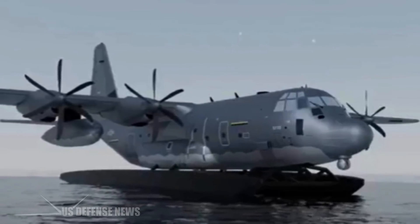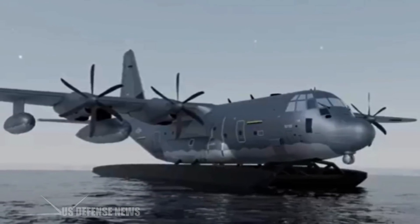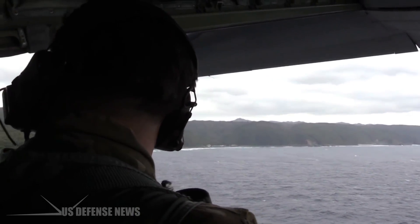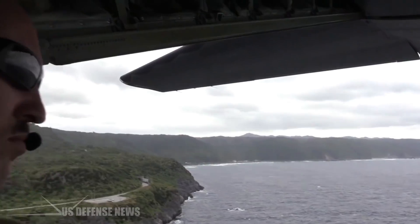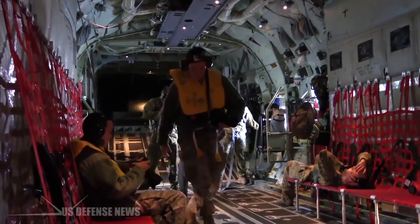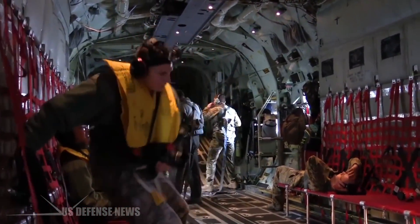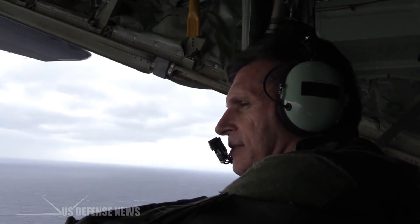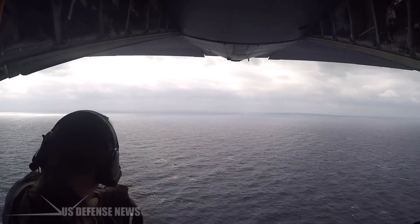MC-130J Amphibious Capability, or MAC, allows the Air Force to increase placement and access for infiltration, exfiltration, and personnel recovery, as well as providing enhanced logistical capabilities, said Lt. Col. Josh Trantham, AFSOC's science, systems, technology, and innovation deputy division chief.